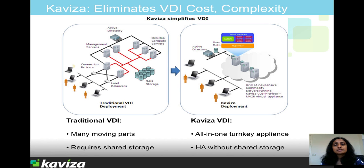So you take an off-the-shelf server with local direct attached storage, load either VMware ESX or Citrix Xen Server hypervisor on it, and then load the Kaviza virtual appliance. With that, you can start generating virtual desktops and users can start accessing them.